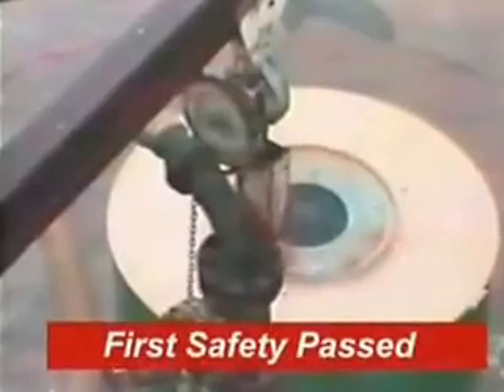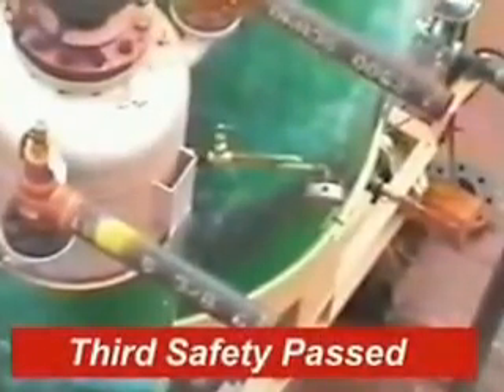At this point, the first thermocouple shutdown point has been surpassed. The second shutdown point has now been passed. The remaining water is not sufficient to avoid destruction of the coil. The burner has now ruptured the coil. As you see, there is no steam explosion.